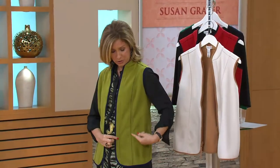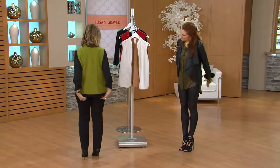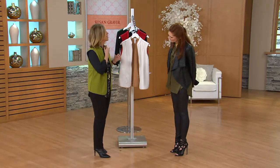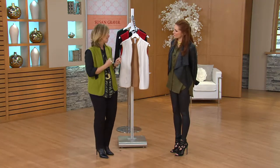Because it's double-sided fleece, when we do the seaming detail, you see a little bit of the color coming through. So, again, figure flattering, bringing you in at the waist. We do the princess seaming in the back, so very flattering in the back as well. And then I love the binding going around — very, again, that polished look.